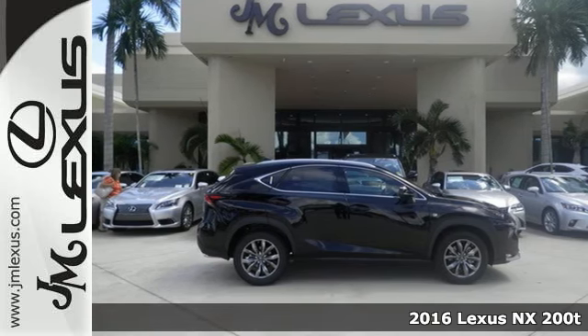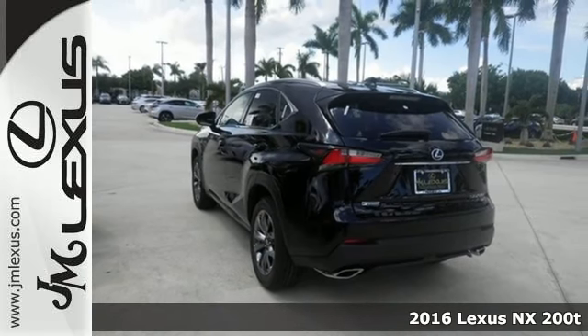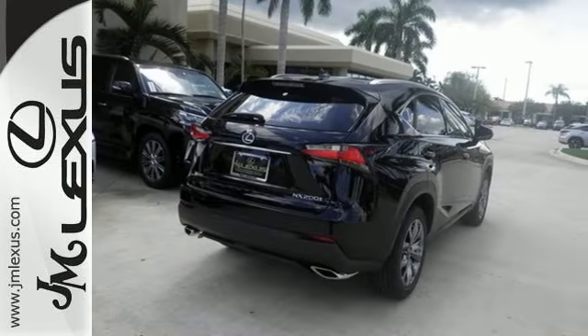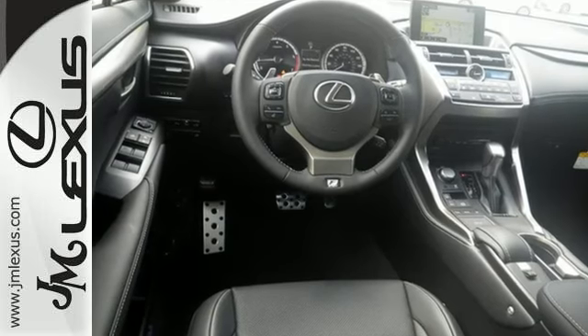It's a 2016 Lexus NX200T. Nothing compares to this crossover. An exciting ride with a turbocharged engine and drive mode select is nicely complemented by eight standard airbags, LED fog lamps, a backup camera, and roof rails.